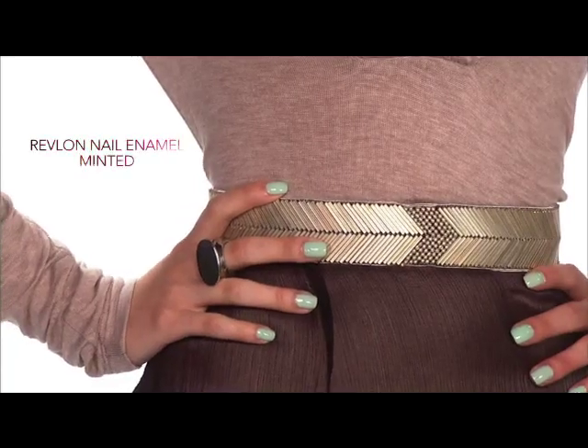We finished the look with a hint of color on the apples of the cheek and Revlon Color Burst Lip Gloss in Pink Ice. Always remember the details — play with color with this Revlon nail in Mint It.